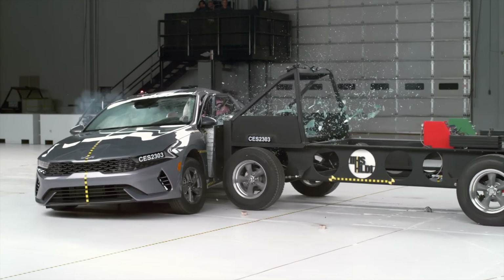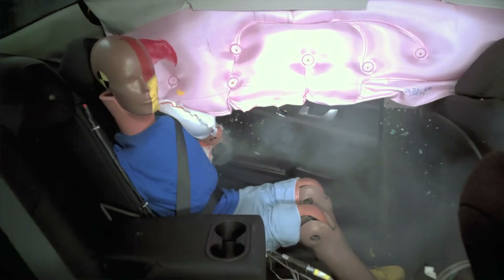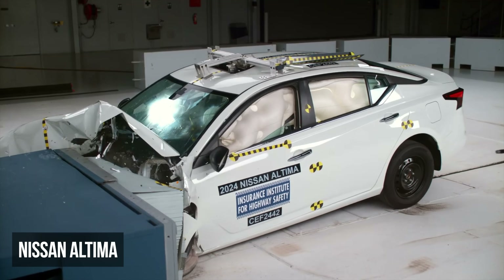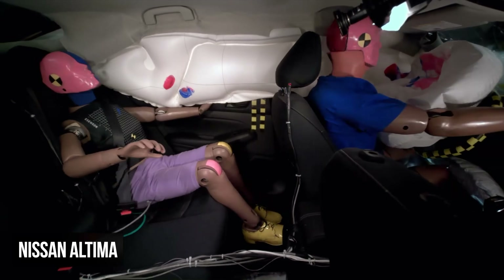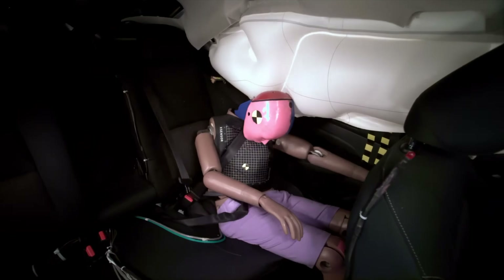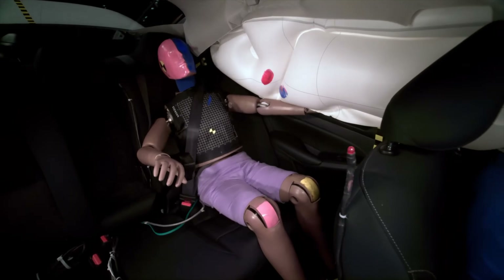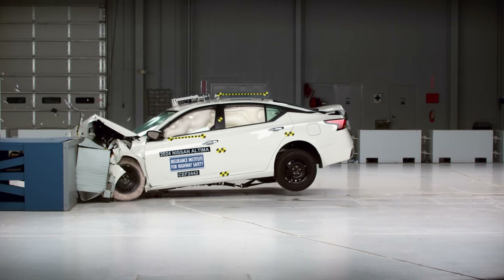Elevated injury metrics were also recorded for the driver's torso and the rear passenger's pelvis. The Nissan Altima received a marginal rating in the moderate overlap assessment due to multiple safety failures for the rear passenger dummy. During the crash, the shoulder belt slipped off the shoulder and shifted toward the dummy's neck, reducing its effectiveness. Concurrently, the lap belt moved from the pelvis to the abdomen, significantly increasing the risk of internal injuries.